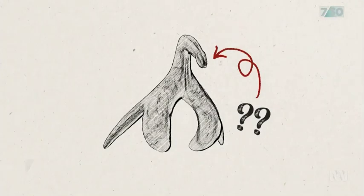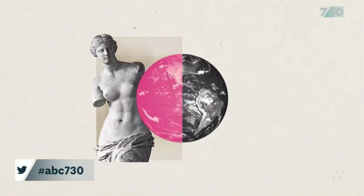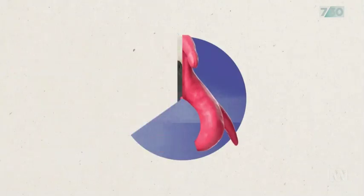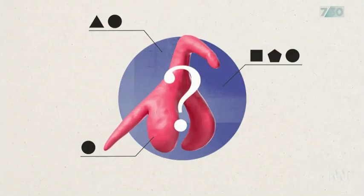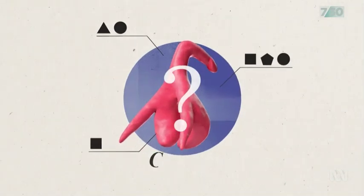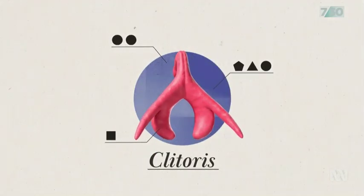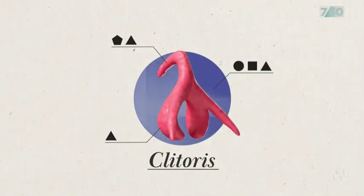This is an organ. But do you know which organ? Here's a clue: around half of the people in the world have one, but many of us — even those in the medical community — really don't know much about it. It's the clitoris, and this organ has had a complicated history with Western medicine.